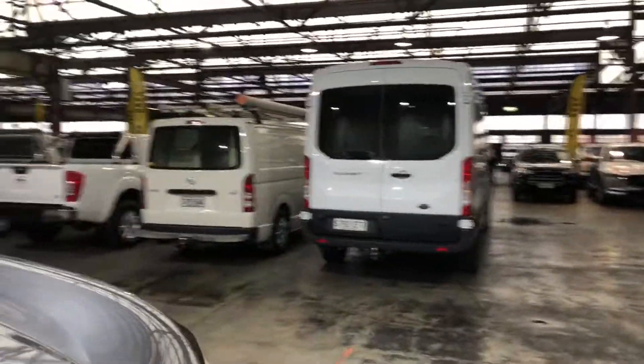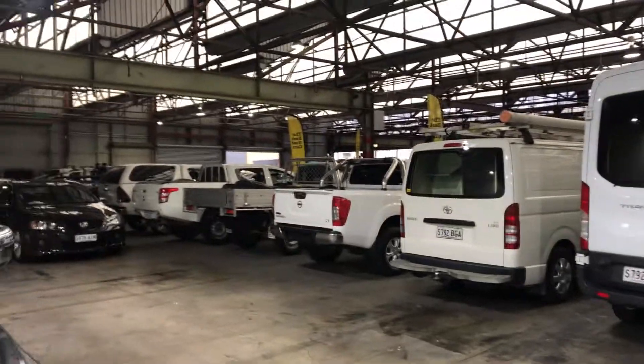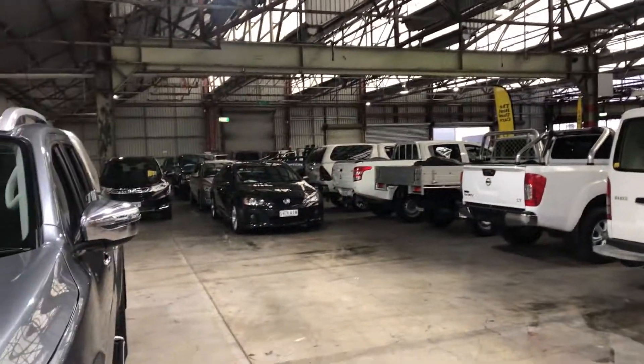If this Navara isn't for you, you do have over 300 vehicles on the lot, with access to over 2,000 vehicles Australia-wide. Hope to see you soon, thanks.